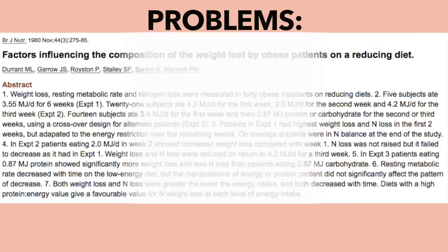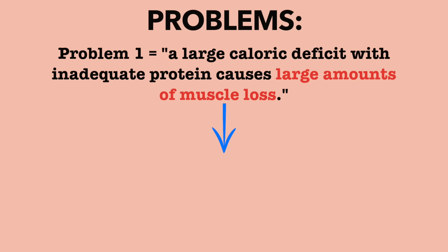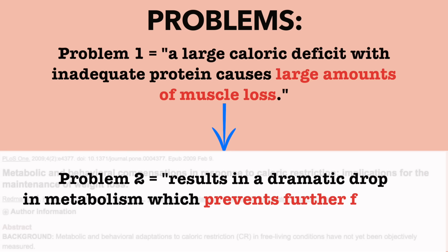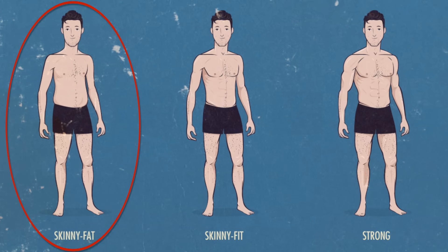This causes two problems. One, as shown in this study by Garrow and colleagues, a large caloric deficit with inadequate protein causes large amounts of muscle loss. This causes us to run into problem two, which as shown in this study by Redmond and colleagues, results in a dramatic drop in your metabolism, which prevents further fat loss. As a result, we end up at virtually the same body fat we started out at, but with less muscle — hence the skinny fat body type.